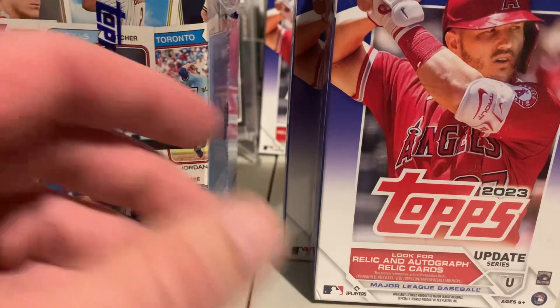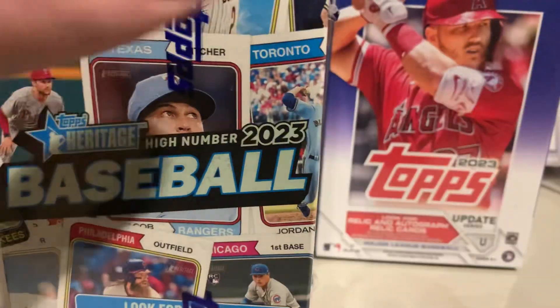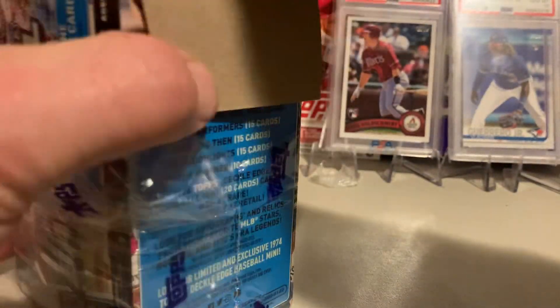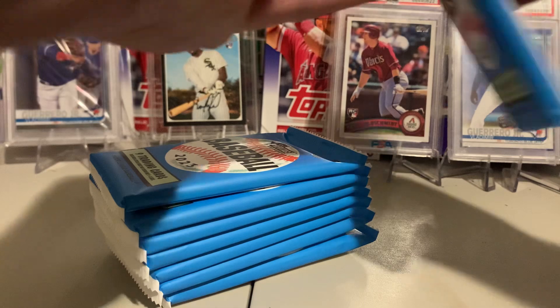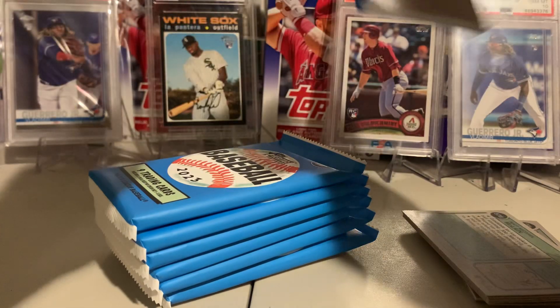What's up baseball card fans! Quick reel — 2023 Heritage High Number and nothing. Could not find any top Stadium Club, so here we go. Let's see what we can get.